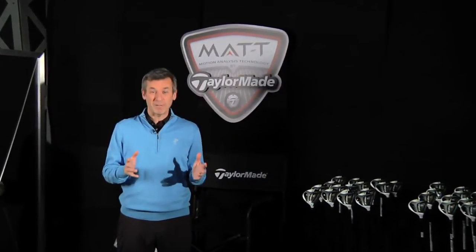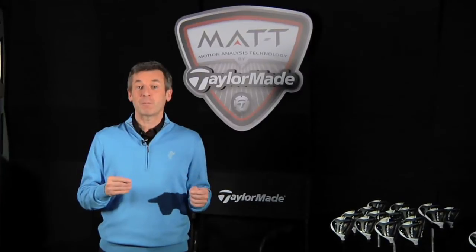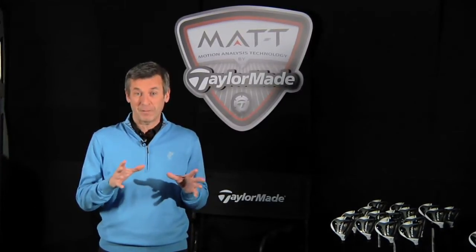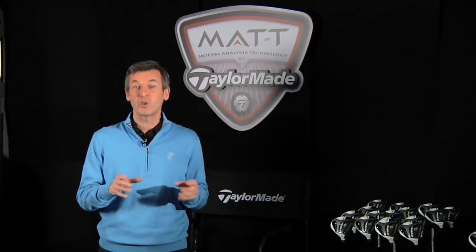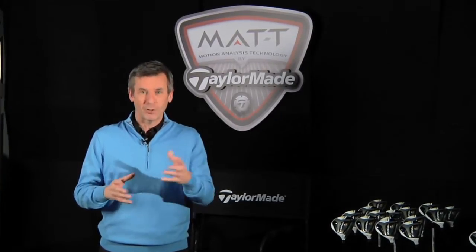Welcome back to ScoreGolf TV. Folks, I've got something really cool for you right now. I am in a TaylorMade Performance Lab, and this is where TaylorMade fits their clients — and I mean fits them to a T. They use MAT technology. What's that? Well, it's kind of like being in a video game. Let's show you.